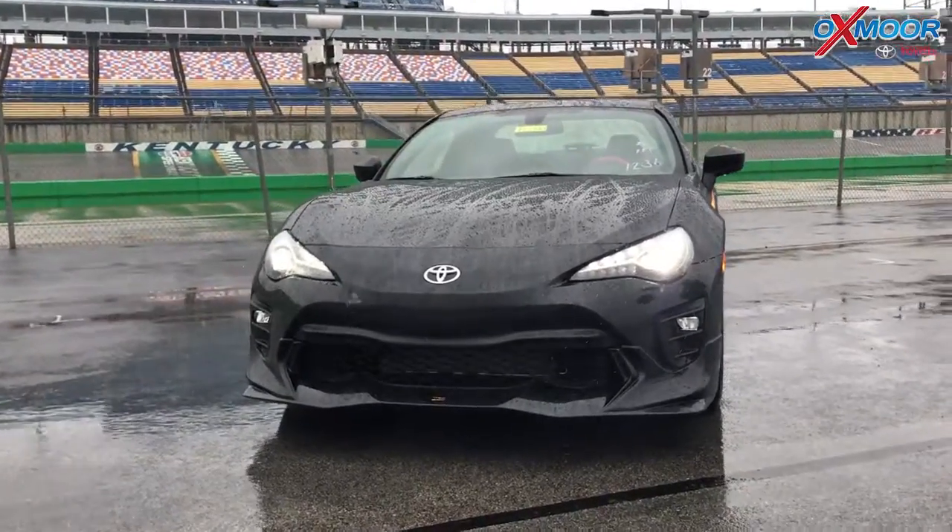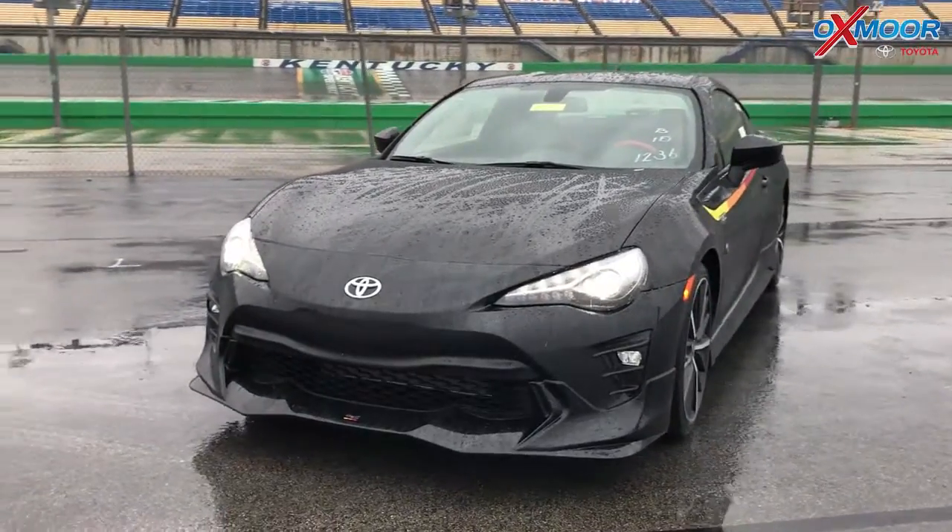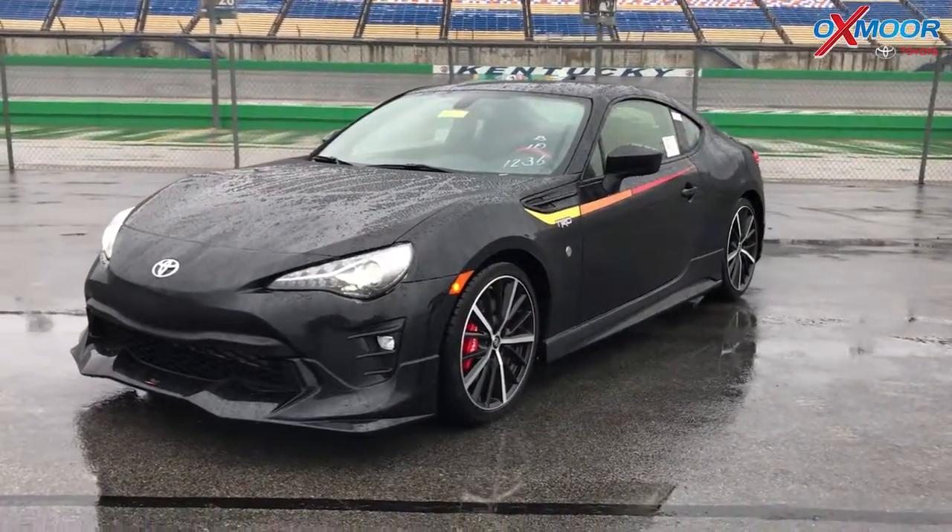This thing is fun to drive. It handles fantastic, it grips the road, and you can feel the pep in it. This is the six-speed manual transmission, which was an absolute blast to drive up here.